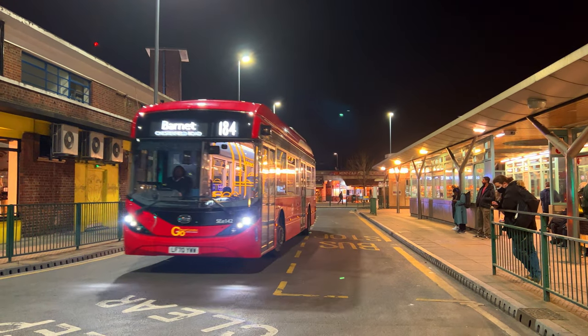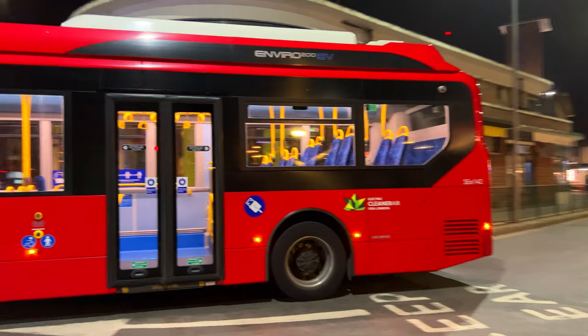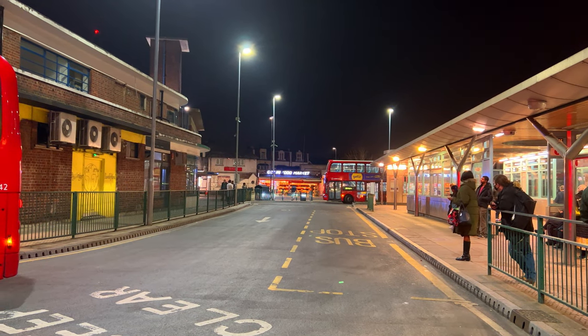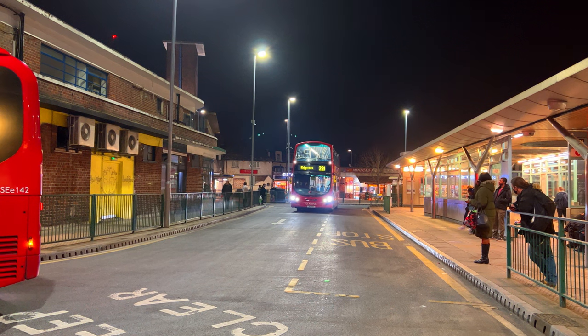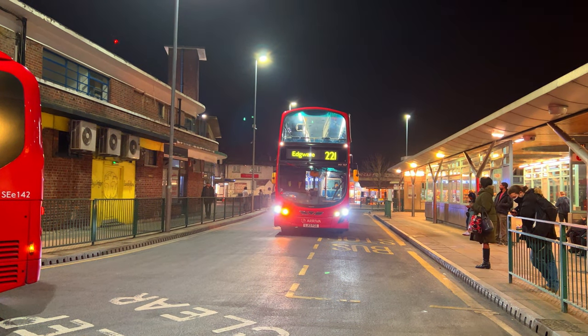I do like the look of these. That's a Go-Ahead electric bus — I guess they're Enviro 200 MMCs, I think. Someone will correct me if I'm wrong, but that's what they look like. I won't give you too much commentary through this, just a basic introduction here.